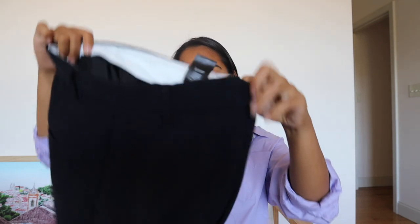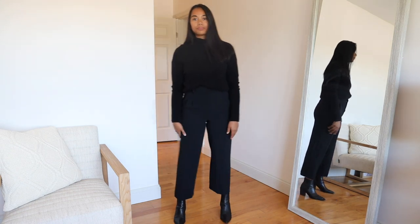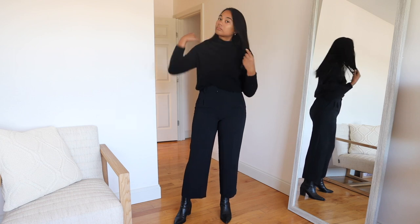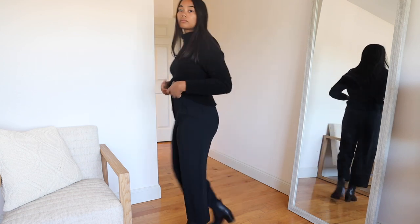I always recommend them to anyone who will listen. This is the black cropped effortless pants — I wear these to work all the time and they go with any outfit. I think the cropped also gives a little bit more variety in how you wear them. I wear these with heeled boots and it gives a different look than the full regular length.